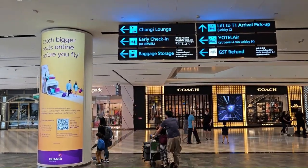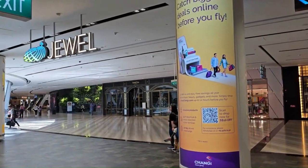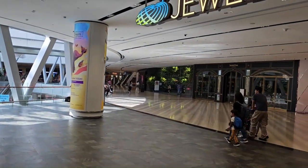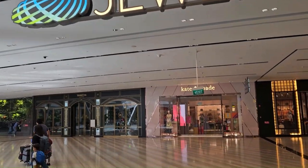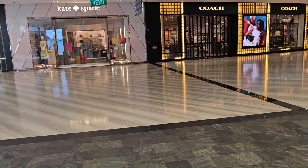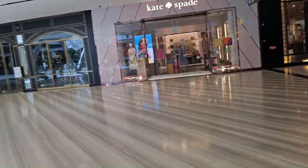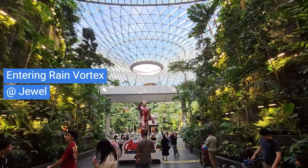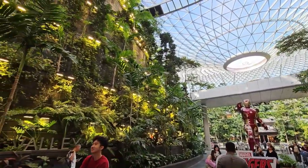I'm also going to try the Changi lounge. This is outside — this is the land side of Singapore, which means I am on the soil of Singapore right now. You cannot see Jewel from the air side; it's on the inside of the other side of the terminal. You have to come to Singapore to visit it. This is the Rain Vortex, and I spent some time there.